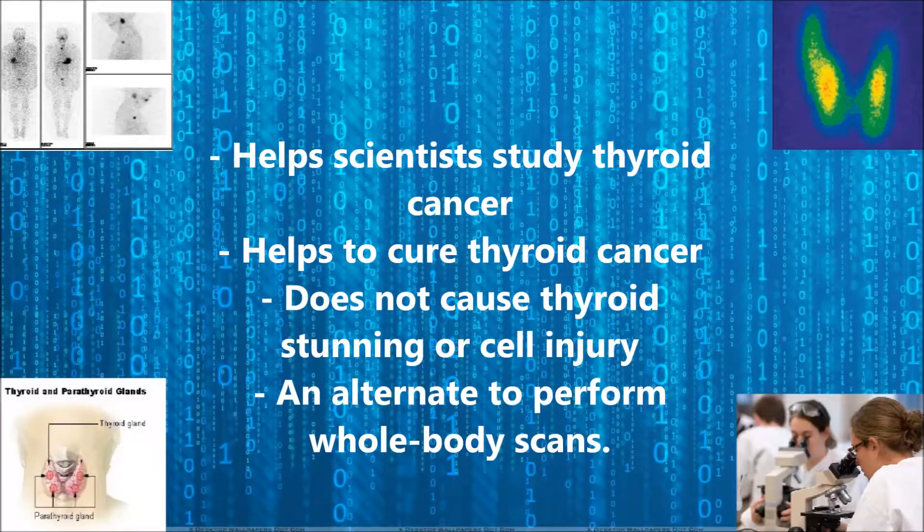By using Iodine-123, it has helped scientists study throat cancer and also to cure throat cancer. Another benefit of using this radioisotope is that it does not cause throat stunning or cell injury. It is also an alternative to perform whole body scans.